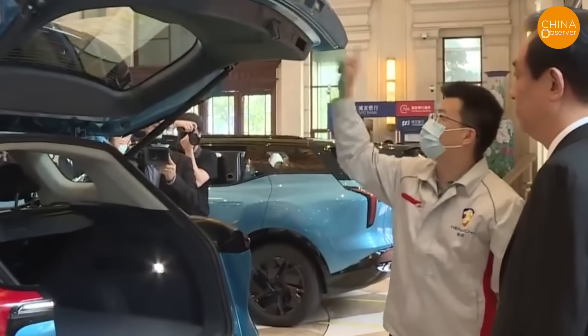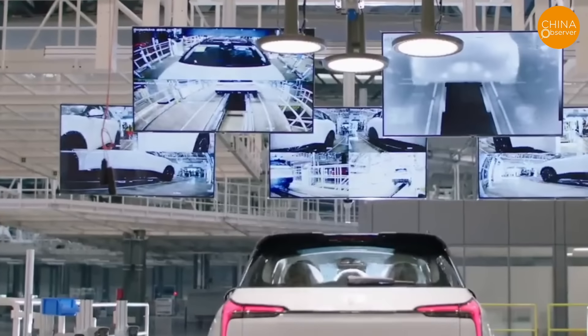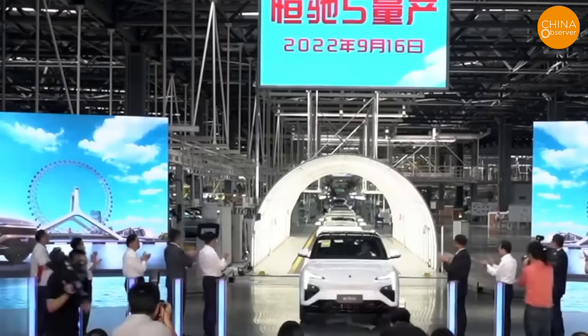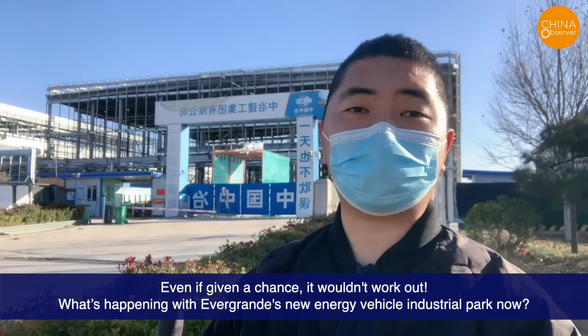Since Evergrande announced its car manufacturing plans, they've launched nine models, but the only one that has been mass-produced is the Hangshu 5, with over 1,300 units delivered so far. Even if given a chance, it wouldn't work out.